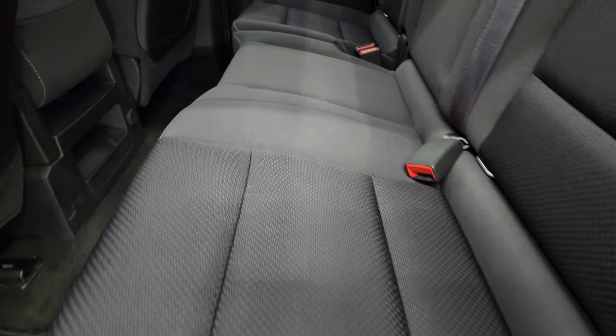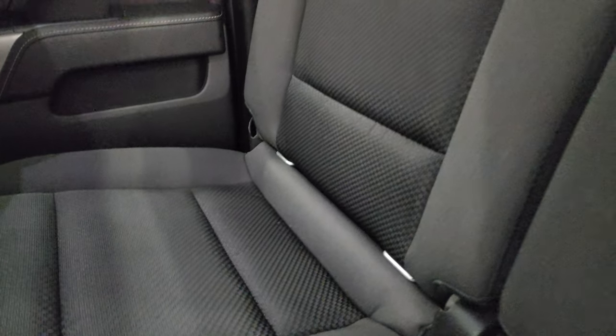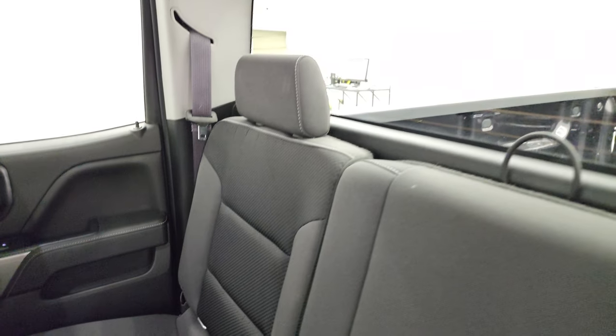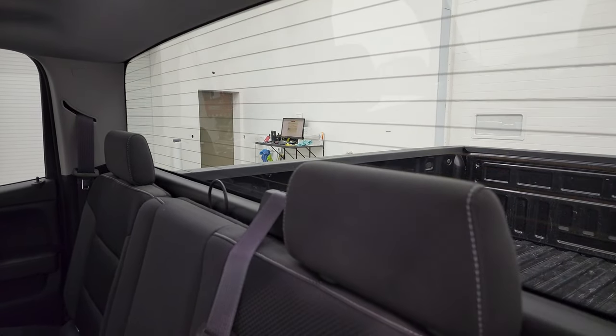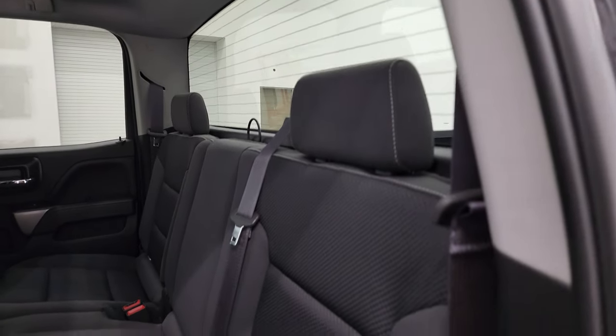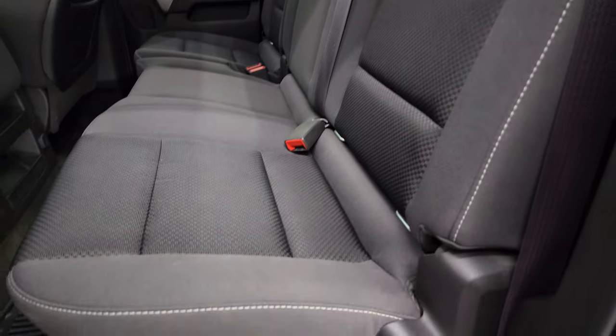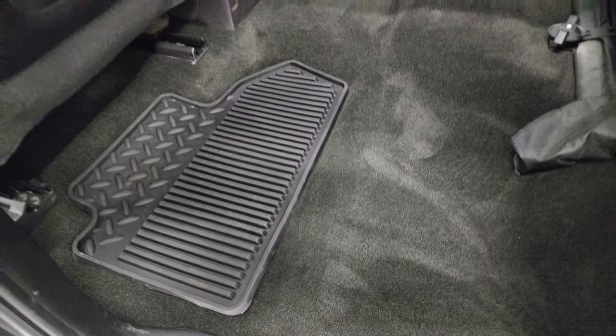Back seats are just as clean as the front seats — no rips or tears back here. It does have the latch child safety system for any child car seats you may have. It has a fixed glass rear window and rear window defrost. These seats fold up for extra storage and you can see just how nice and clean that carpeting and floor mats are back here.